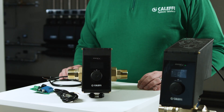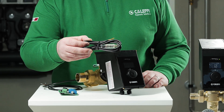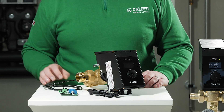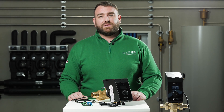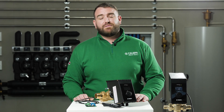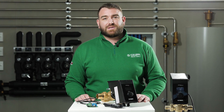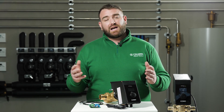You can also take advantage of the RS-485 cable to allow connection via USB to a laptop or computer. Thank you for watching this video on the 6000 series LedgerMix 2.0. For more information, please visit our website at www.caleffi.com or visit our YouTube channel for more videos.